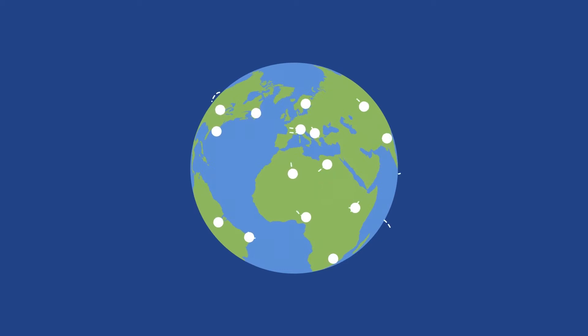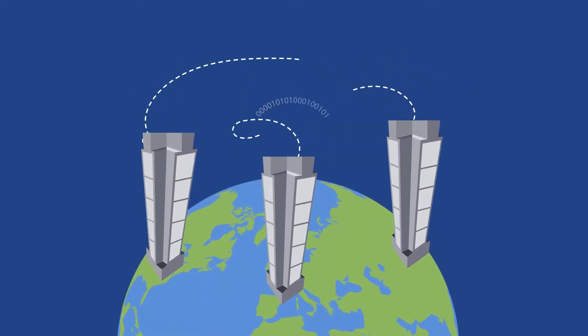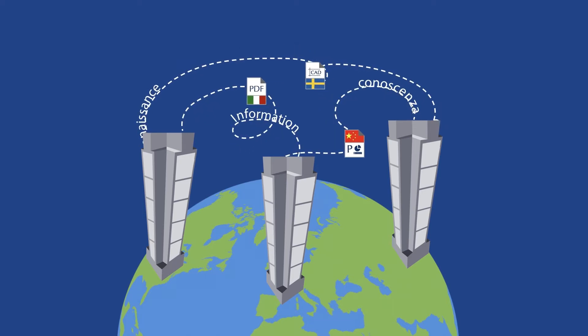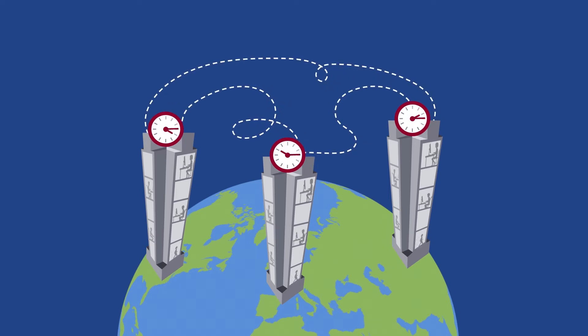We live in an increasingly globalized world. Information is being exchanged faster all the time, and people are communicating in more and more languages. This means that demand for translation is steadily growing, but your company doesn't necessarily have the time or the resources to deal with this.